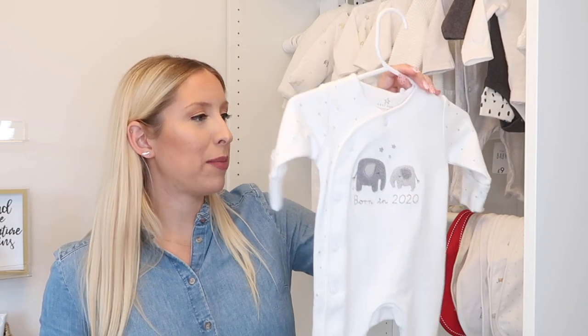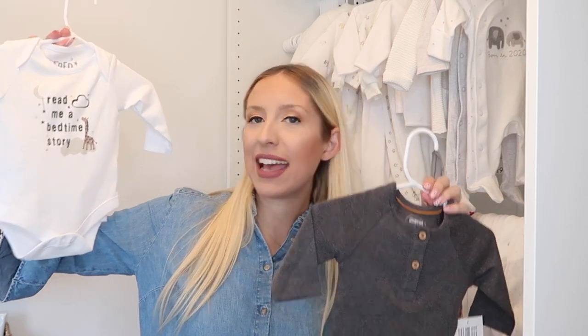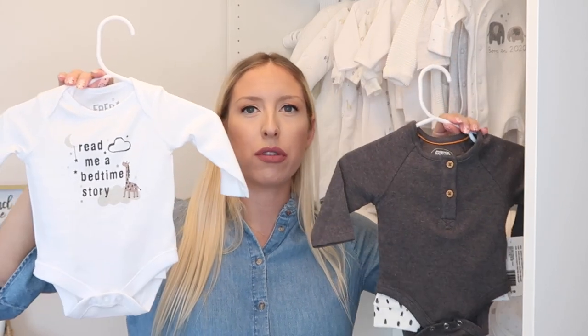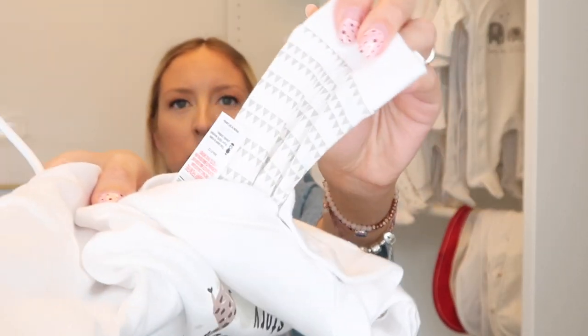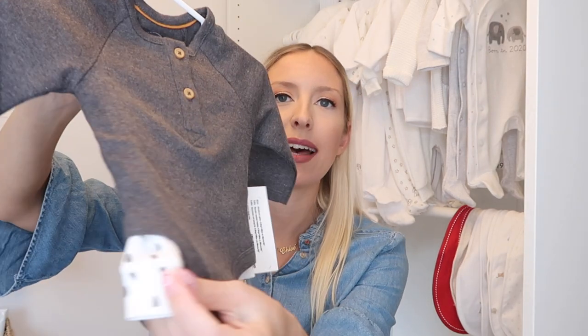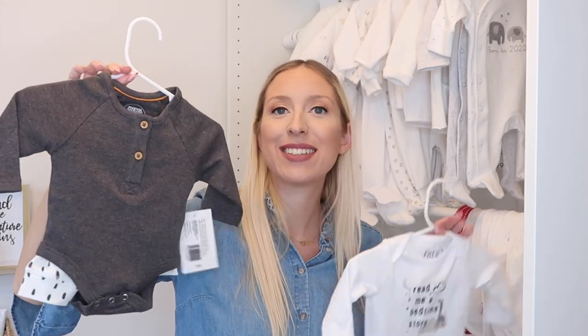Also from a recent haul, there's a 'Born in 2020' onesie from Next at £7.50. We also have a couple of bodysuit and legging sets: one from F&F at Tesco — white with little giraffes saying 'Feed me, read me a bedtime story' with white and taupe triangle pants — and one from Mamas and Papas — a grey long-sleeve bodysuit with white Dalmatian print leggings. I'd been eyeing the Mamas and Papas one for months and got it in the sale.